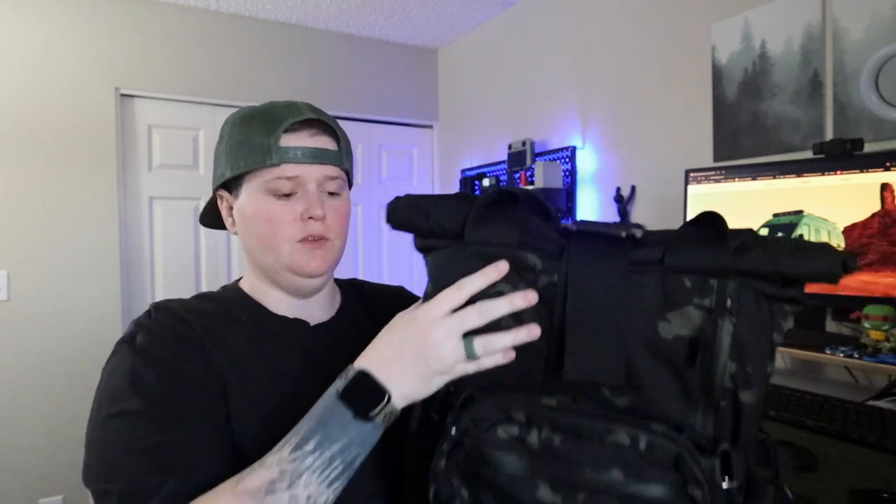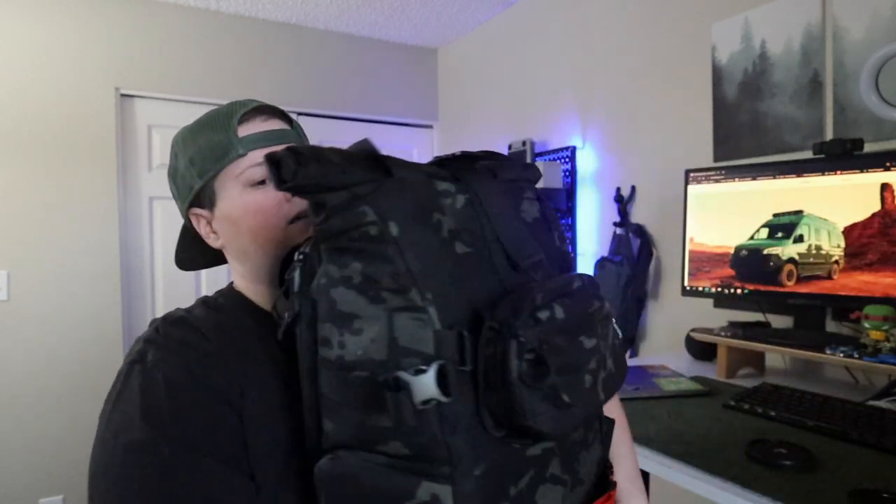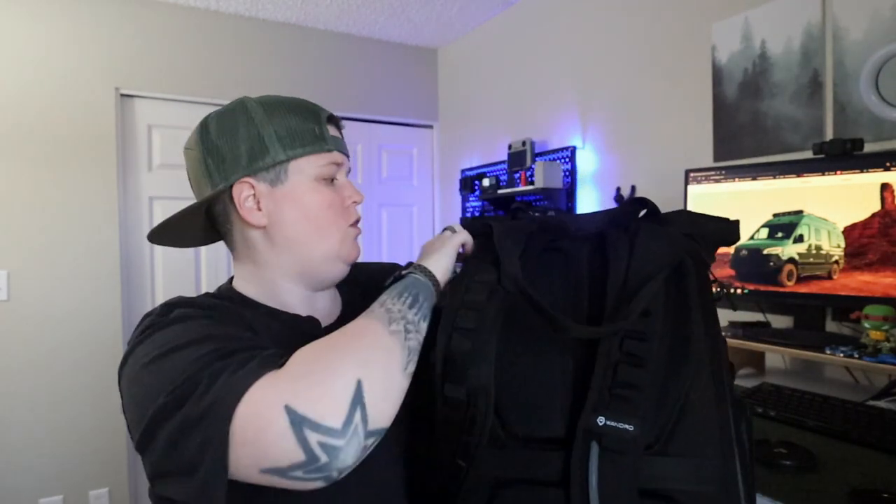We store extra batteries and drone parts in the pack, so when we go on a trip I just pull everything down from our charging wall, put it in the bag, and we're good to go. As a 5'5" person the 31-liter fits me really well. The roll top is also great because you can extend it if you need to add clothes.